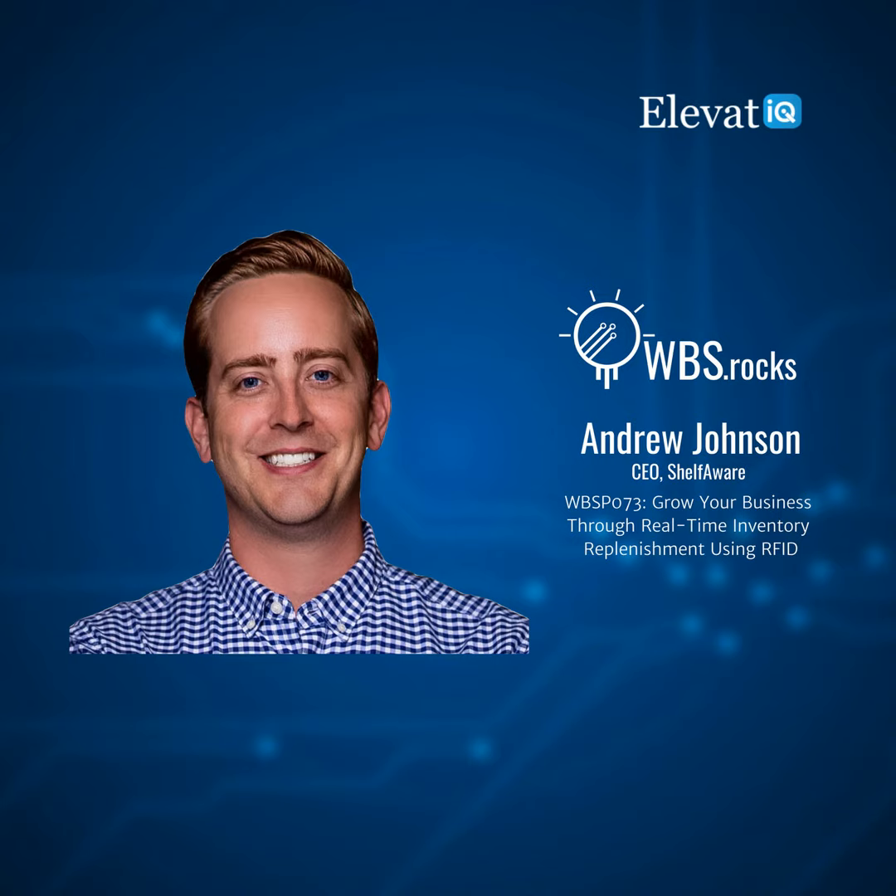My personal takeaway is that ShelfAware and RFID are definitely prominent technologies in supply chain traceability — a good start for manufacturers and distributors on the journey of JIT and traceability. Andrew, thank you for your time — it's been an insightful and fun conversation. I cannot thank our guests enough for coming on the show and sharing their knowledge and journey.